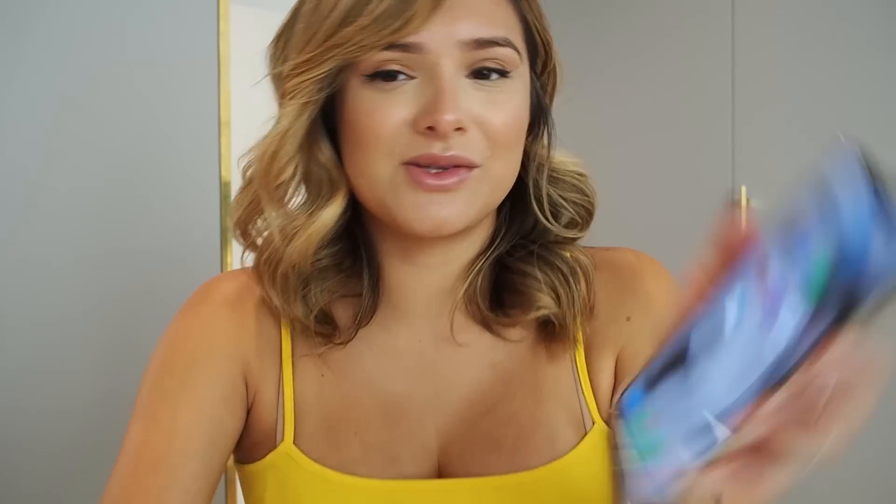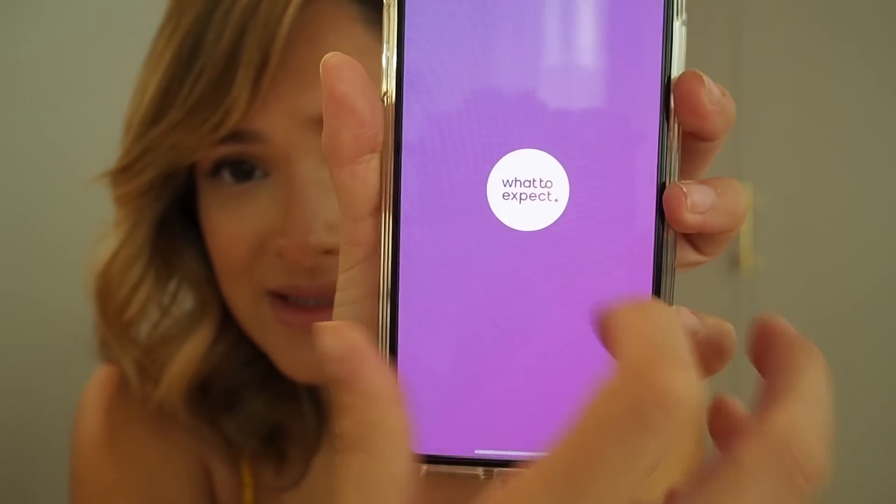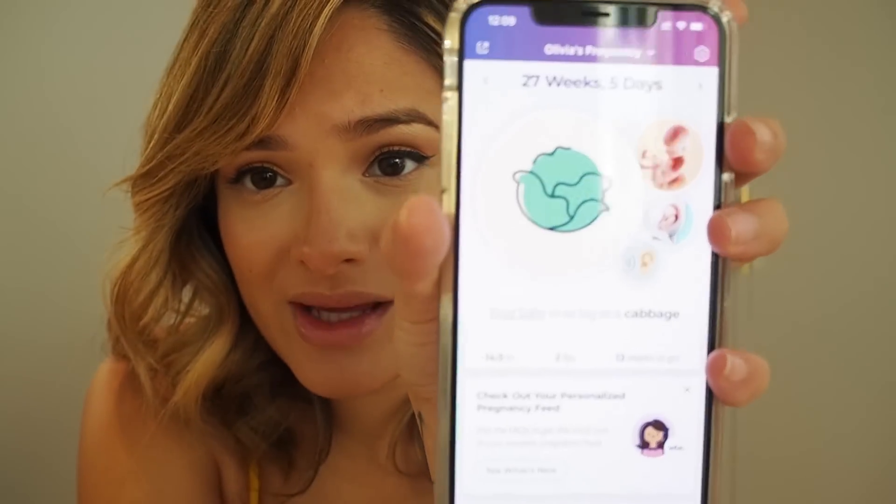On to apps. In the beginning of my pregnancy — this is my first child — I was really overwhelmed with not knowing anything about being pregnant. I was the baby in my family, so I didn't get to be around my mom when she was pregnant, and none of my friends have babies. One app that's really helped me is called What to Expect — it's a really cute week-by-week pregnancy app.